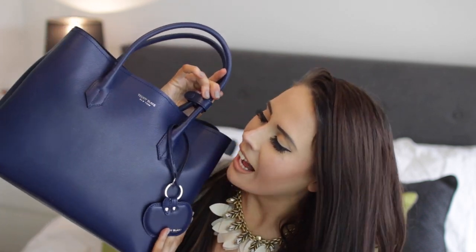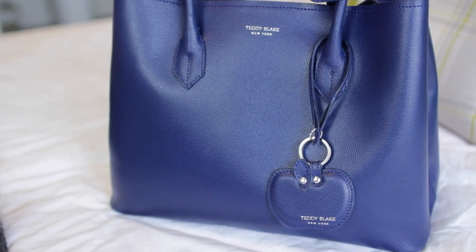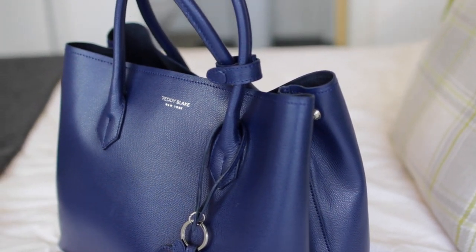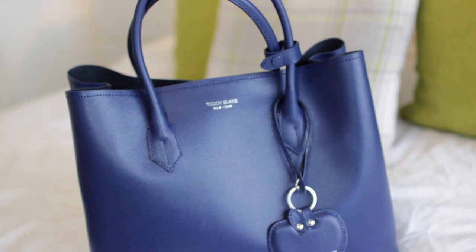We're kind of going into spring in the UK, although it doesn't really feel like it, so I'm going for something a little bit different. My new bag — oh my god! This one is by Teddy Blake. I've got quite a few of their bags now, so this is like number three to my collection. I just absolutely am obsessed with them. And this one is the Vanessa Palmoletto 12-inch bag, and it's in dark blue.